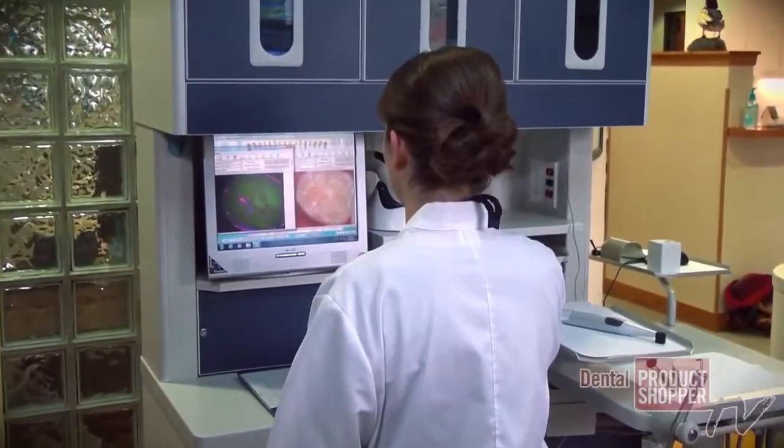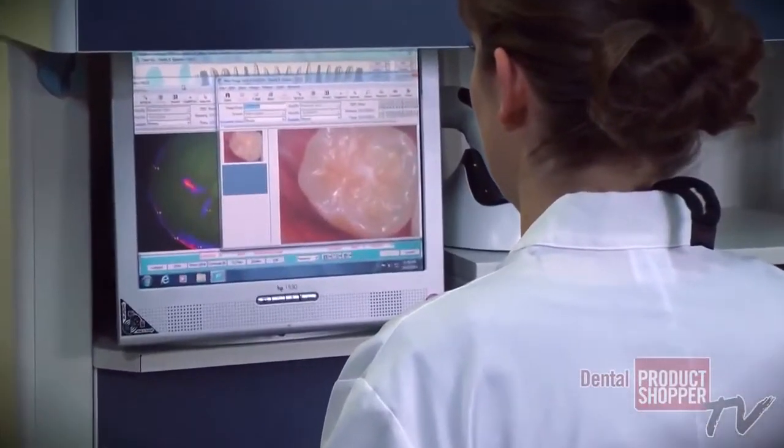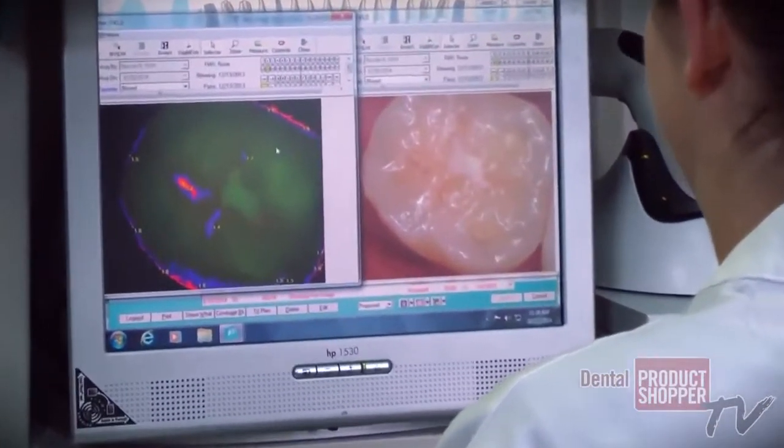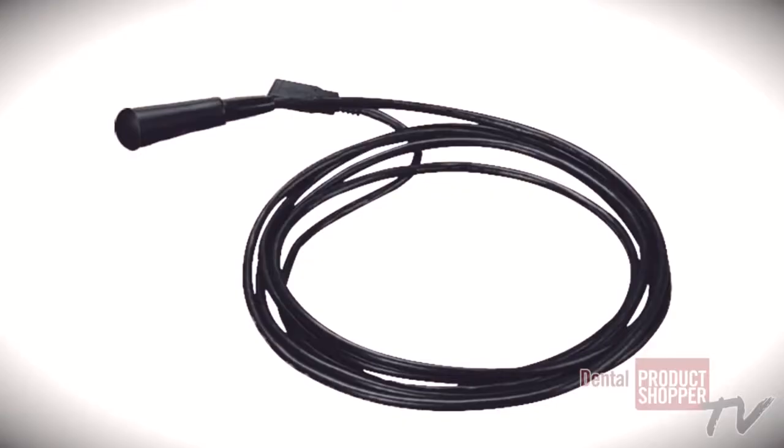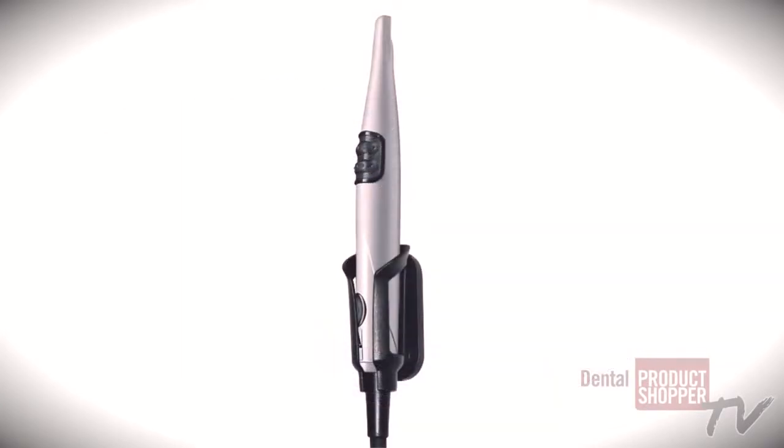Working with patients and working with staff, people have been really excited and interested and happy to use it. I think that every practitioner should have this in their toolbox to be able to help patients understand why they have a cavity and when they need to go ahead and get that cavity taken care of. Would I recommend the Spectra to other dentists? I would.